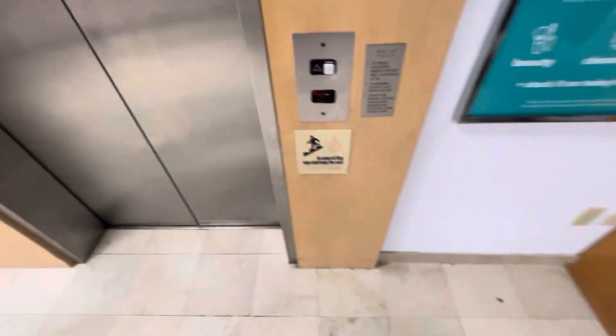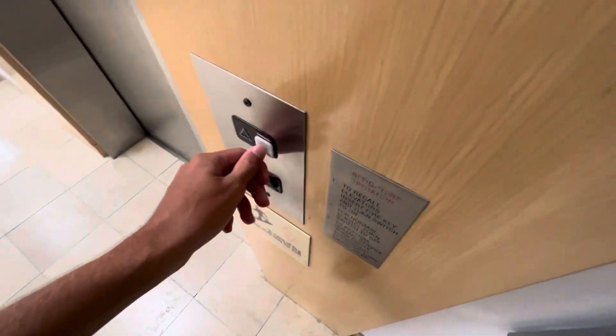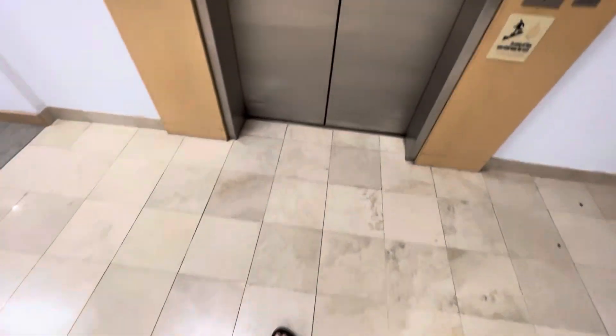This is an elevator at Belk. This is the second elevator, and two is not enough. Look at it level. Watch it level. Alright, cool.